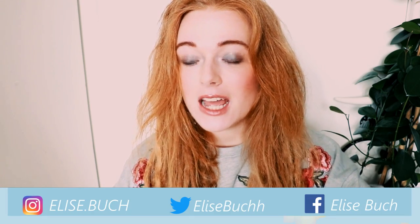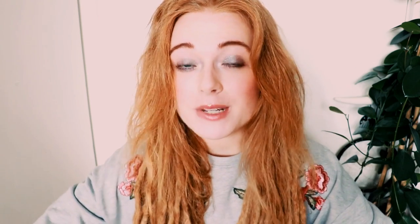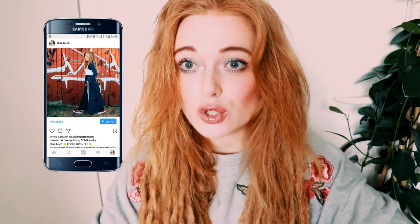Today I'm here with a streetwear haul from Junkyard. I did a collab with them last week in which I went to a festival and did a story on their Instagram. I also did an Instagram competition where all of my Danish followers could win a gift card to Junkyard.dk. But it is an international website, Junkyard.com. Today I want to show you the things I was lucky enough to get from Junkyard.